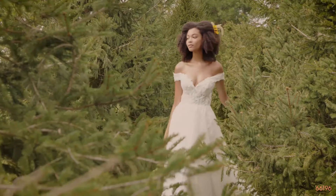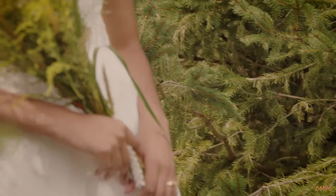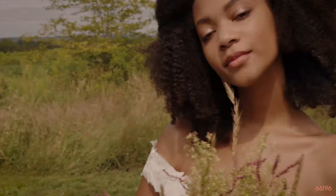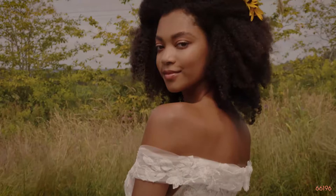Style 66196 is a soft A-line gown with an effortless English net skirt. The vintage, sequined Chantilly lace underlay is embellished with leafy sequin appliques. The ultra-modern, cuffed, off-the-shoulder neckline frames a sexy, unlined bodice, and V-cut-outs create extra excitement. Soft tulle-covered buttons complete the illusion back, finishing with a perfectly balanced chapel-length train.